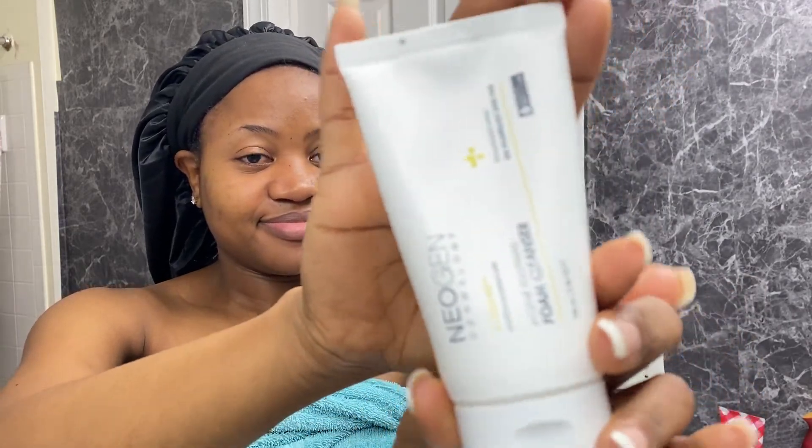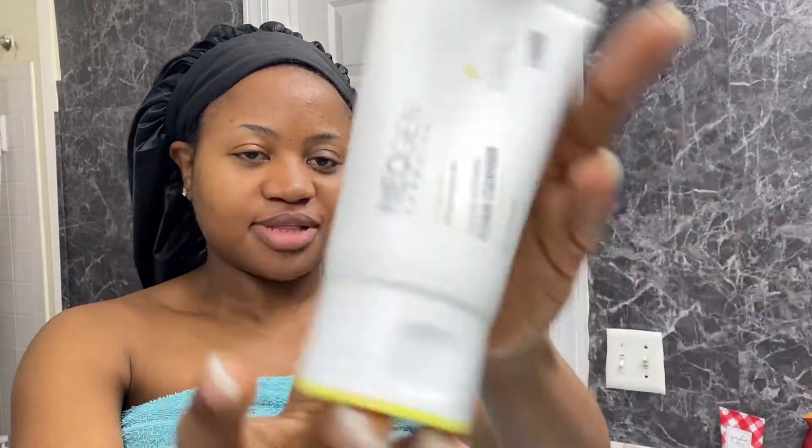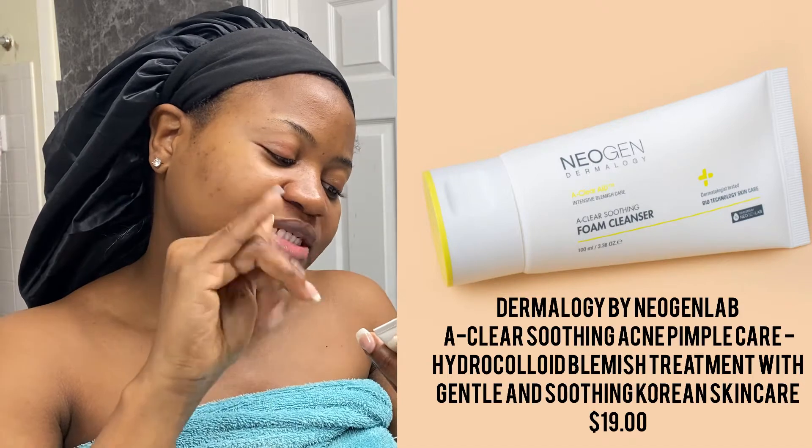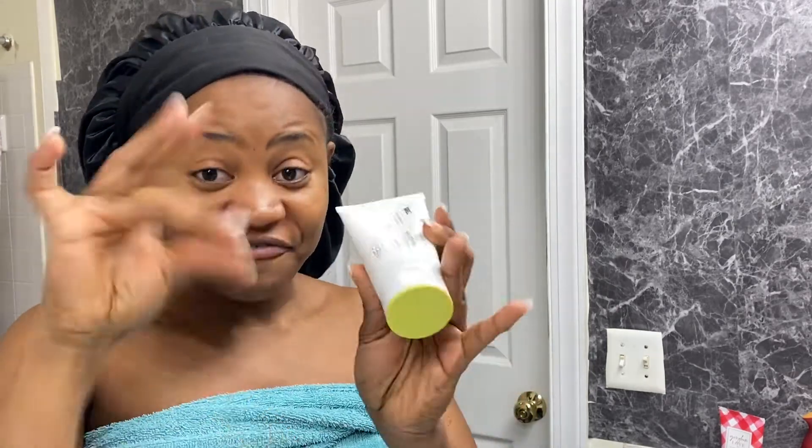See this? So I got this — the Neogen A-Clear Soothing Foam Cleanser. It's an intensive blemish care and clear soothing foam cleanser. This was actually sent to me by Ipsy — I have a monthly subscription where they send a little box of different products, and this was in it. After using it, I said I need to get another one, so I went to Amazon, searched the name, and found it.